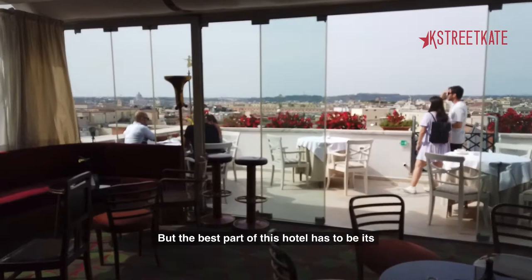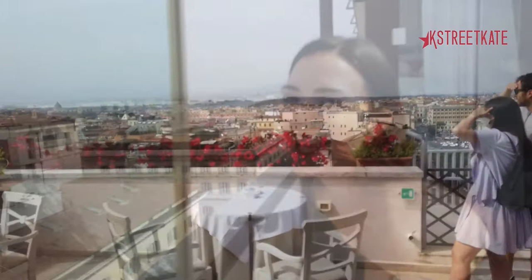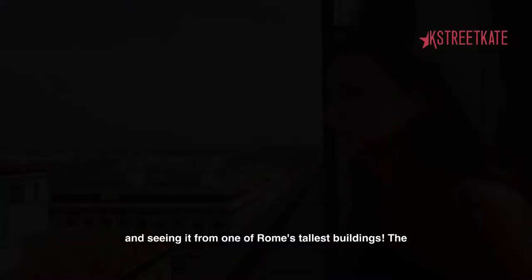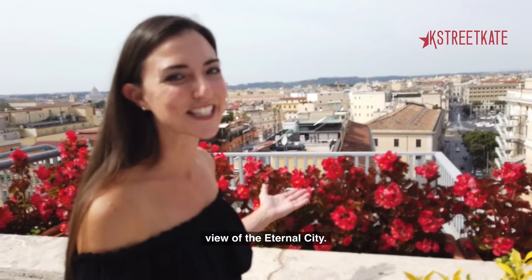But the best part of this hotel has to be its new Ligia Lounge, with its breathtaking views of this city of seven hills. Here we're on the highest of the seven hills in Rome, seeing it from one of Rome's tallest buildings. The panoramic rooftop terrace gives a 180-degree view of the eternal city.